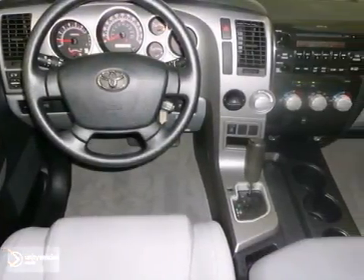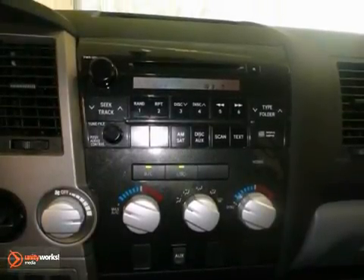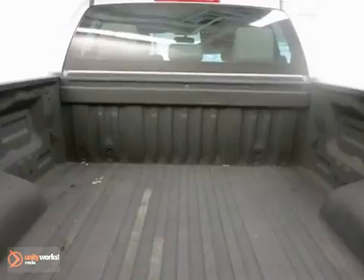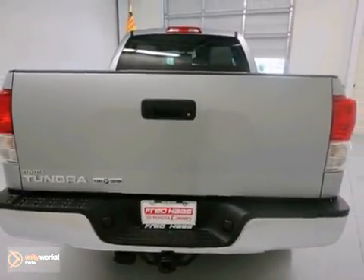The 2011 Toyota Tundra's strong powertrain, spacious cab, and excellent towing ability make it one of the experts' top choices for a workhorse pickup. And it's clean inside and out. Come in and take it for a test drive.